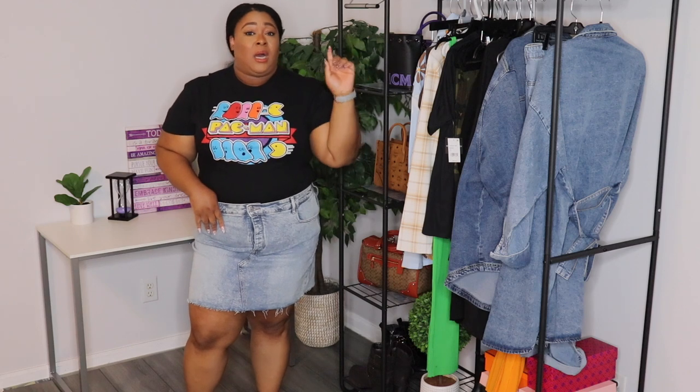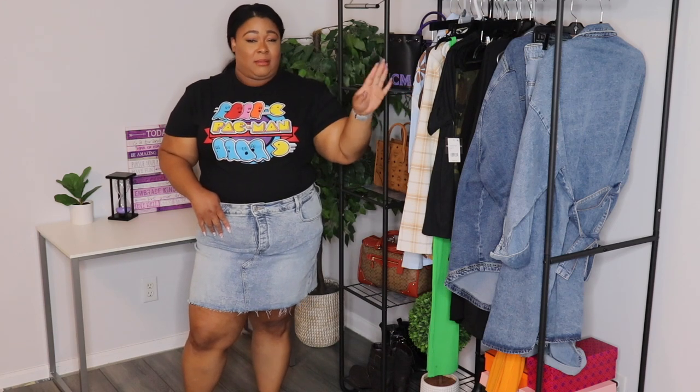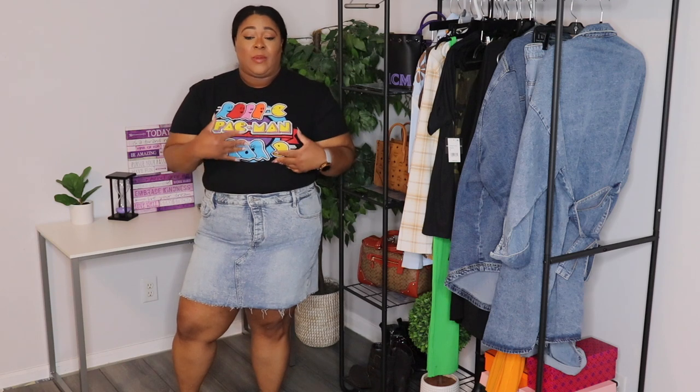Now, I very rarely shop at Old Navy. In my personal opinion, their prices have lost their way — I remember how it used to be — and their sizing is hit or miss. But I just went in there on a whim and found this on the clearance rack for $9.99. It's a cute little raw hem denim skirt. I'd pair it with a plain t-shirt, or a tank and a blazer with some sandals or tennis shoes.